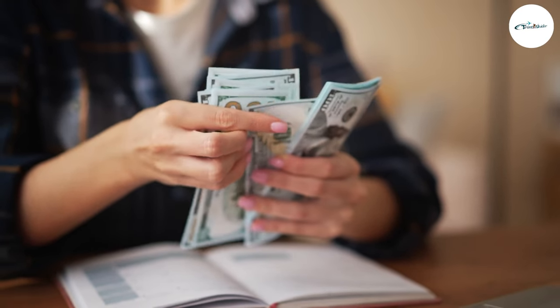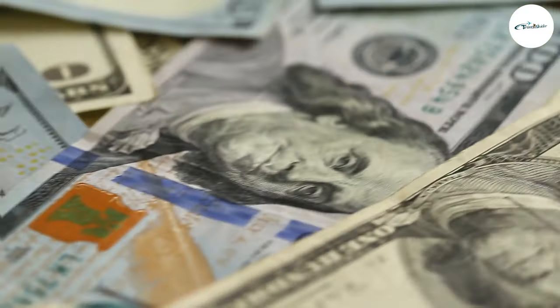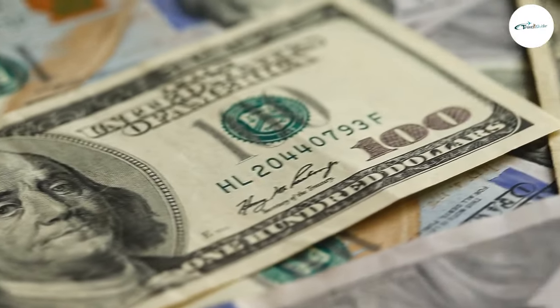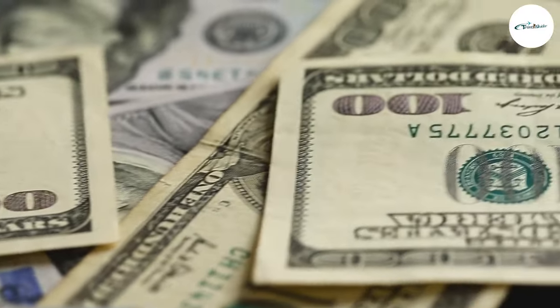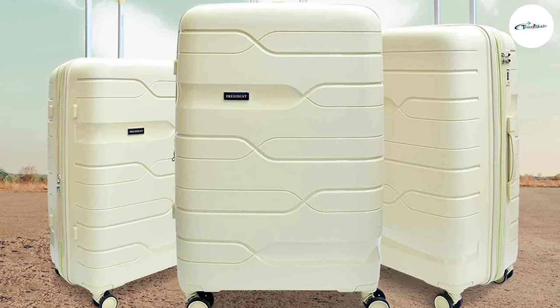When it comes to pricing, PP luggage tends to be more budget-friendly compared to PC luggage. Soft-sided luggage is generally more affordable due to its lower production costs. However, it's important to consider that higher-end models and premium features can still drive up the price of both types of luggage.